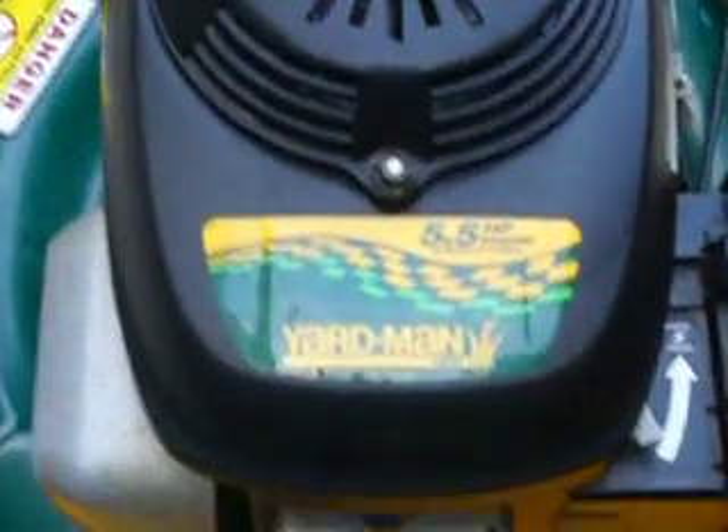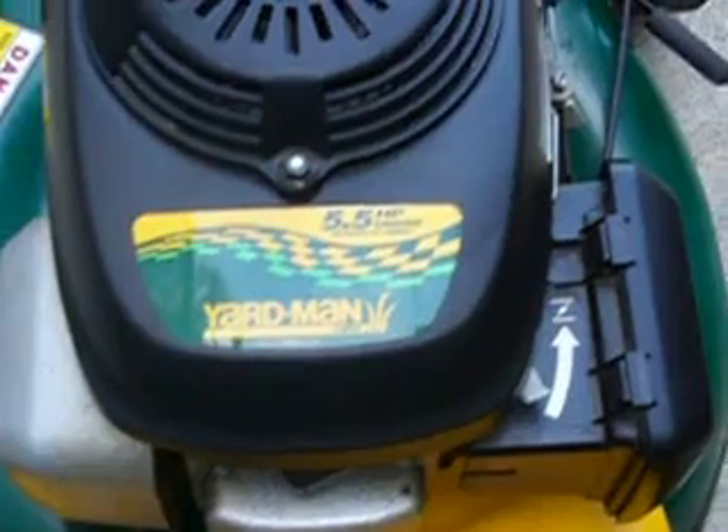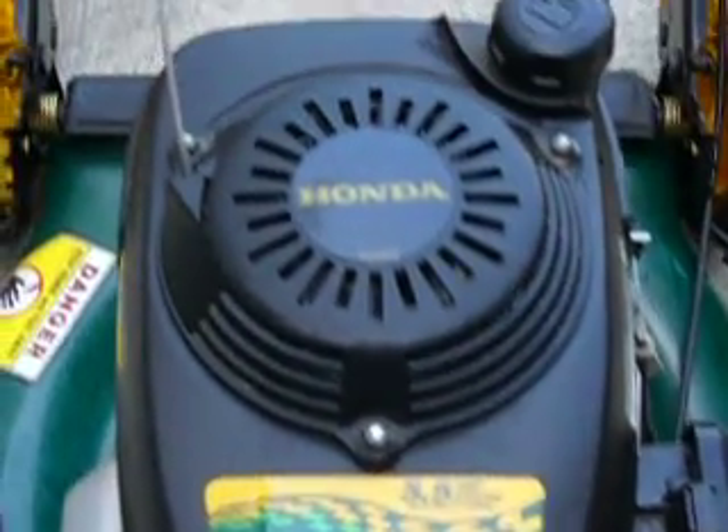As you can see, this is the engine — Yardman by MTD, 5.5 horsepower, Honda.